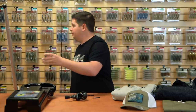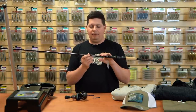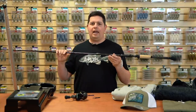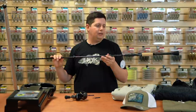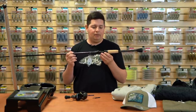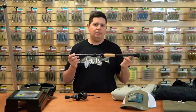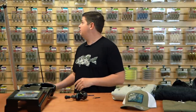Next up, a new rod from CastAway — the new CastAway Cranking Series. This is a phenomenal rod built with CastAway's proprietary carbon fiber plank material mixed with fiberglass, giving you the best of both worlds: the sensitivity and lightweight factor of carbon fiber plus the parabolic action of fiberglass. It bends all the way down below the midsection — exactly what you want for crankbaits — without being a heavy, unresponsive fiberglass rod. They've got them from 7'2" to 7'10" covering everything from small squarebills to big magnum divers.